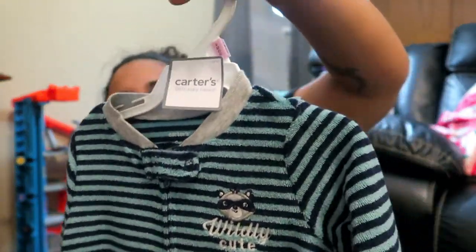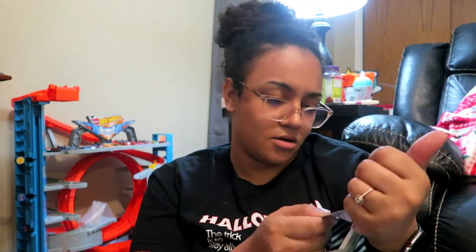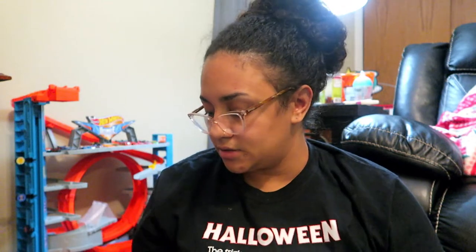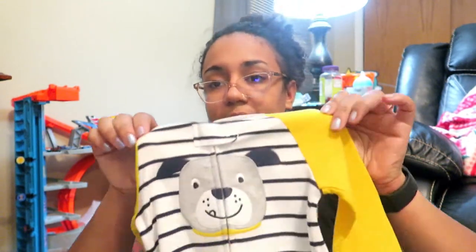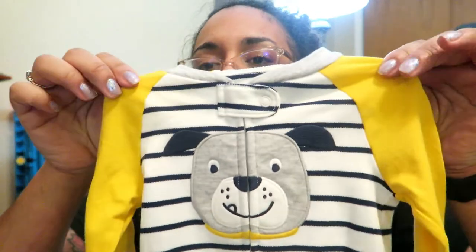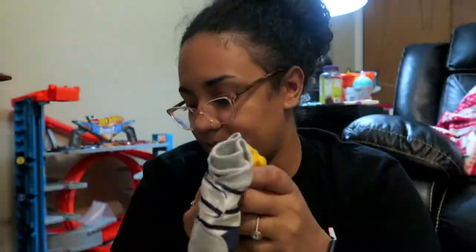I also got these little zip-up sleepers with feet. They're not fleece but they are a really soft material. These were $9 a piece, originally $16, so almost half off. And I got this one — it's really cute, looks like racer colors. It has yellow sleeves, white and blue stripes, and a little puppy dog. That was also $9.